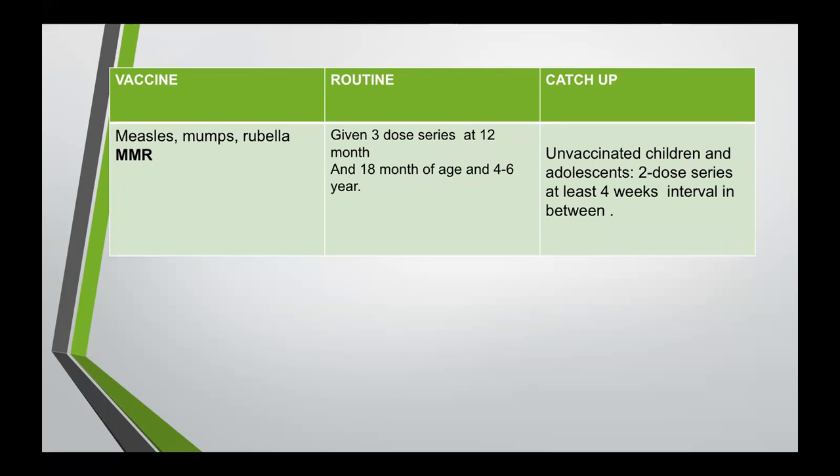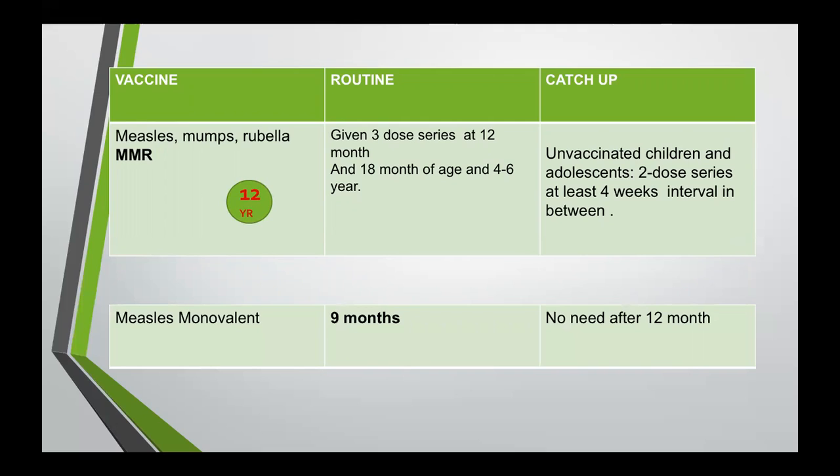MMR — measles, mumps, rubella — is routinely given as a three-dose series at 12 months, 18 months, and four to six years of age. For unvaccinated children and adults, we give a two-dose series with at least four-week interval in between. Last age to give this vaccine is 12 years old. The measles monovalent vaccine is routinely given at nine months of age; there is no need to give it as a catch-up after 12 months of age. Last age to give this vaccine is 12 months.